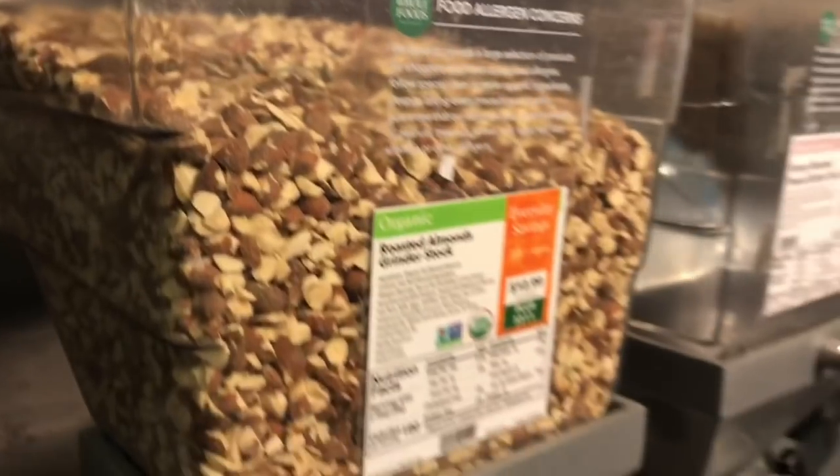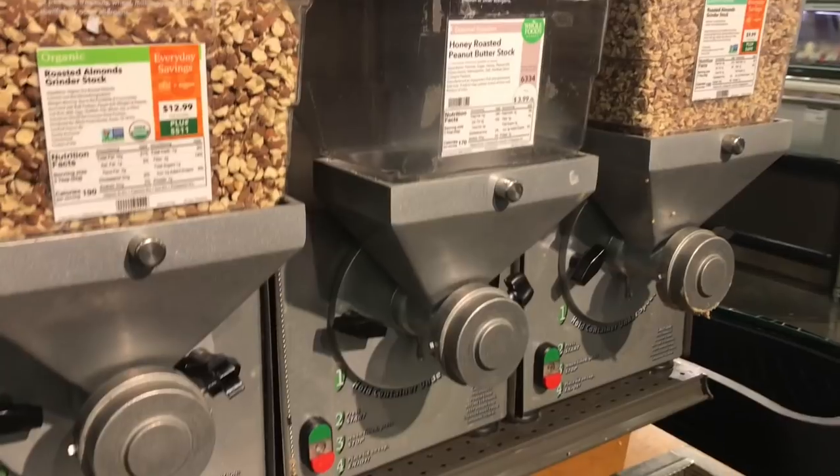I also got some peanut butter — the fresh-churned kind from the machine at Whole Foods. It only contains peanuts, no additives, no sweeteners, no artificial ingredients. I use this for making sauces like peanut noodle sauce, I put it in smoothies for a protein-packed peanut butter banana smoothie, and I eat it as a snack with apples. Peanut butter does a lot.